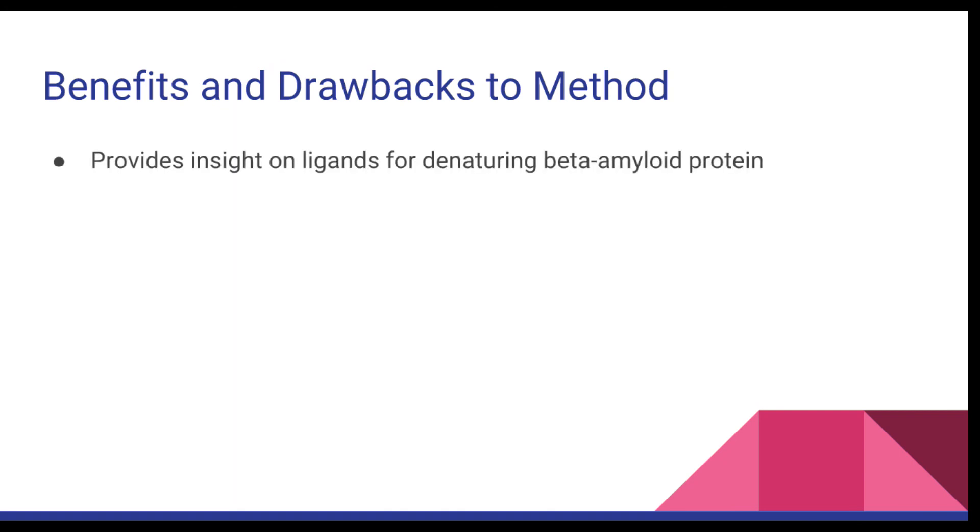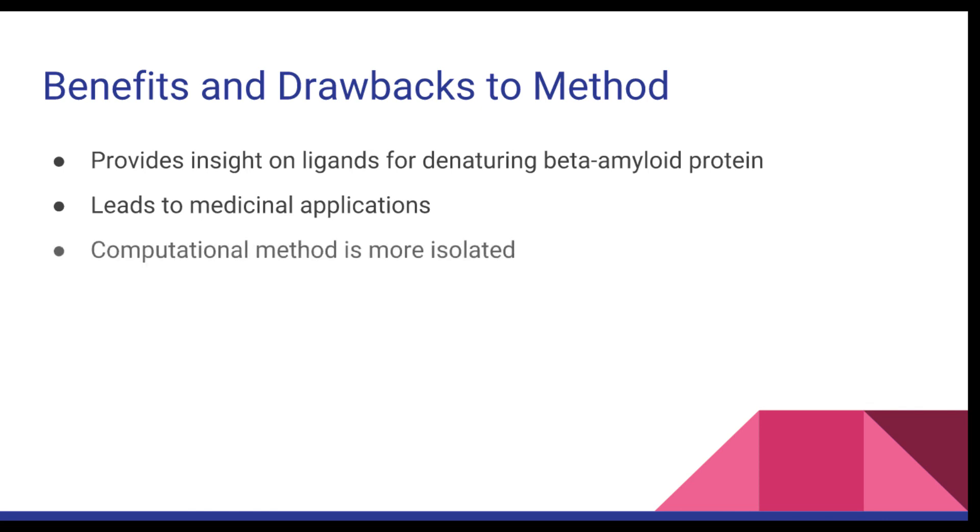The use of the proposed computational docking technique is an effective method to provide insight on ligands that will properly denature the beta-amyloid protein associated with plaque buildup and Alzheimer's disease. The ligands that properly denatured the beta-amyloid protein can be used for new medication and treatment of late onset AD. The computational method is more accurate because there are no unwanted reactions to affect the data. Also, the computational environment is represented as bioactive enough for the ligands to properly dock. However, sample homogenized brain tissues used in in vitro testing are not bioactive enough, and unwanted reactions from in vitro tests are not accounted for in the computational method. When the ligand is tested in vitro, it may have some unwanted effects.